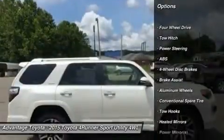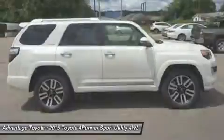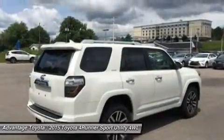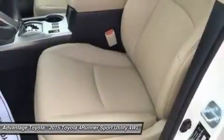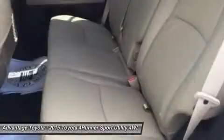The 4Runner has three drivetrain choices. Rear-wheel drive is standard on the SR5 and the Limited. Part-time 4WD is standard on the Trail model and an option on the SR5. Full-time 4WD with a limited-slip locking center differential is an option on the Limited.